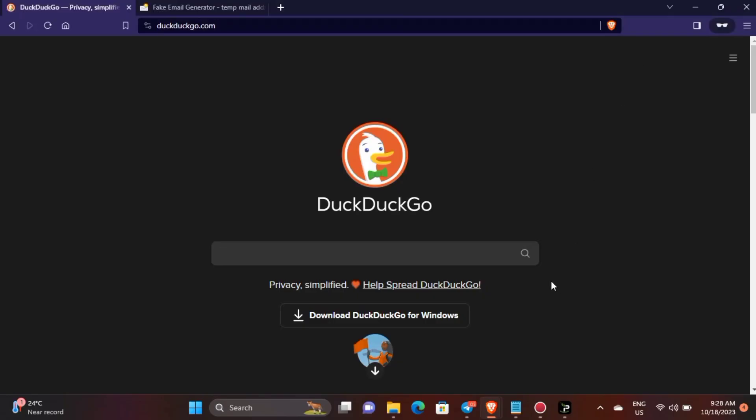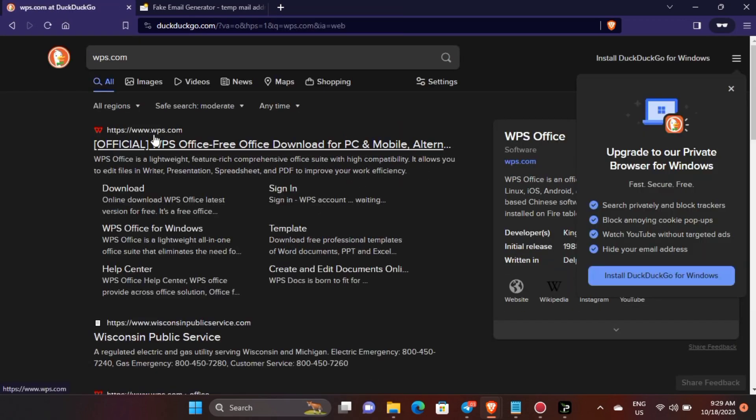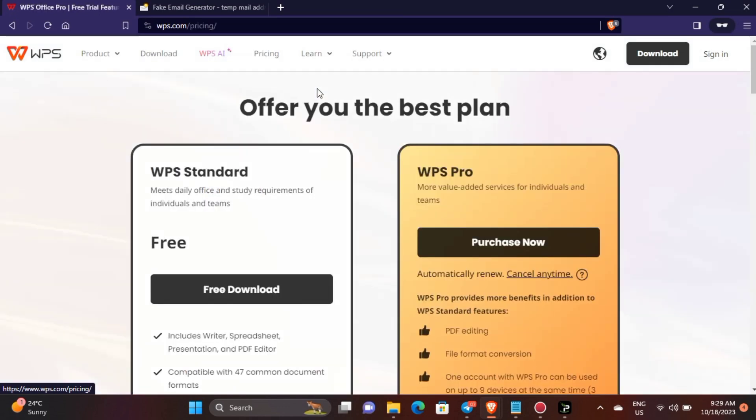Hi, in this video I will show you how you can buy WPS Office Pro subscription from the official WPS website. First, search on Google for WPS.com and go to the official website. Then click on pricing and choose your subscription plan. I will choose the yearly plan.